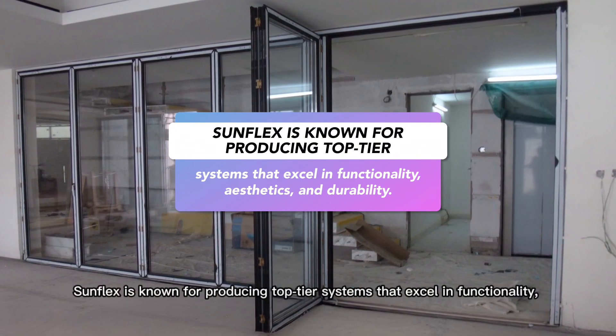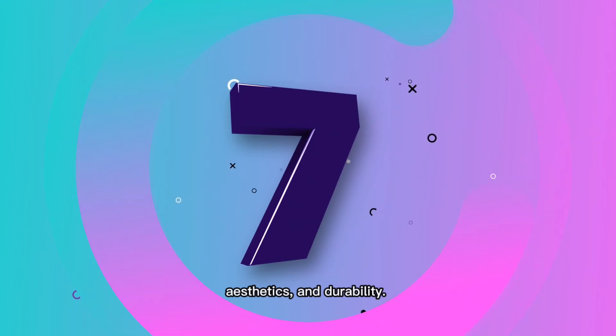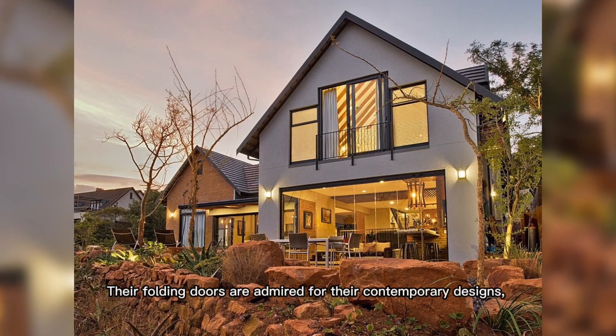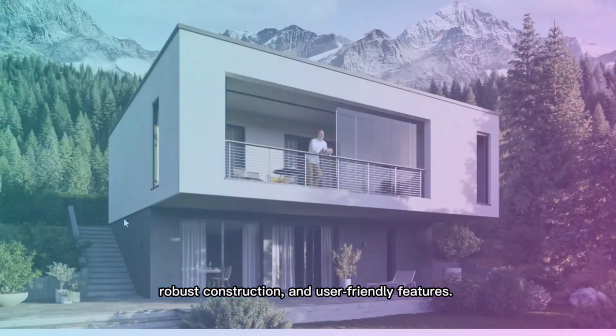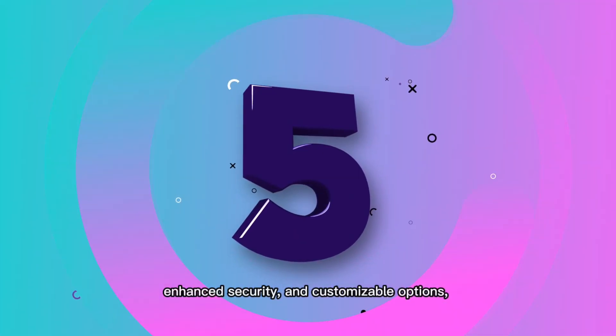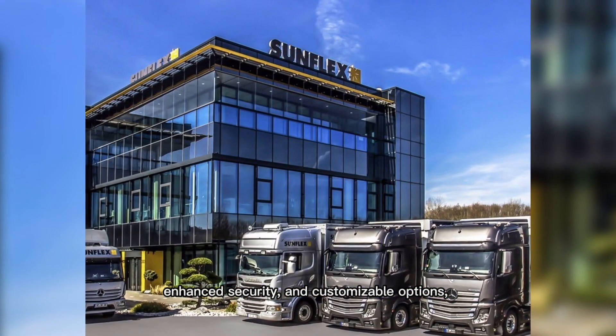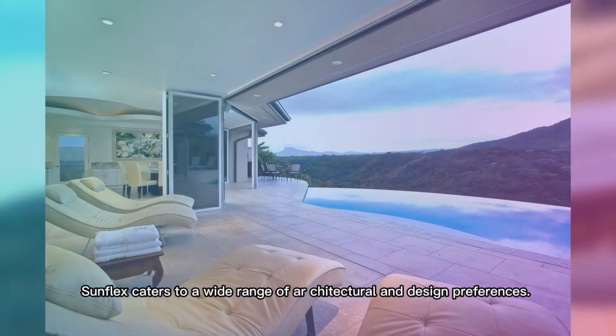Sunflex is known for producing top-tier systems that excel in functionality, aesthetics, and durability. Their folding doors are admired for their contemporary designs, robust construction, and user-friendly features, with features like thermal insulation, enhanced security, and customizable options. Sunflex caters to a wide range of architectural and design preferences.